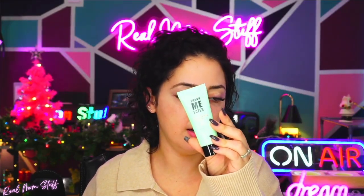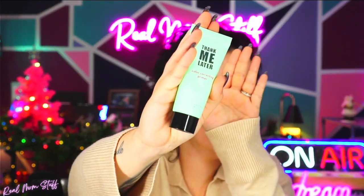Here we have this color correcting primer — this is by Elizabeth Mott, 'Thank Me Later.' So this is a color correcting primer that reduces redness. You can either use it by yourself or underneath makeup.